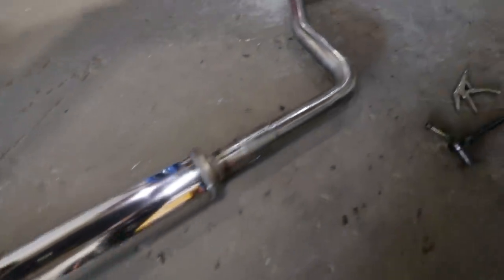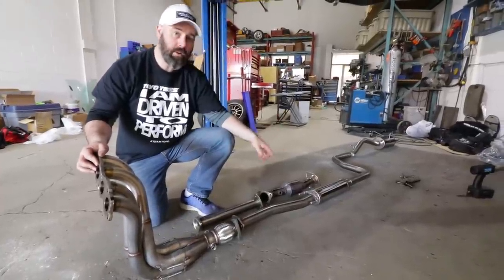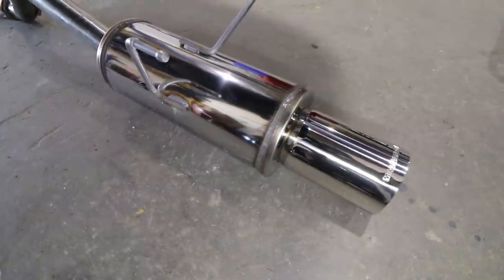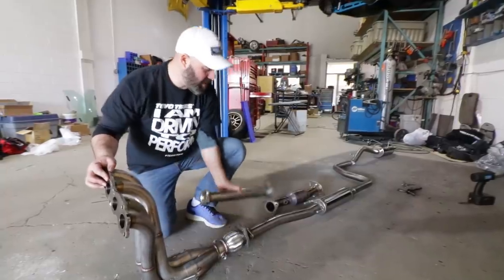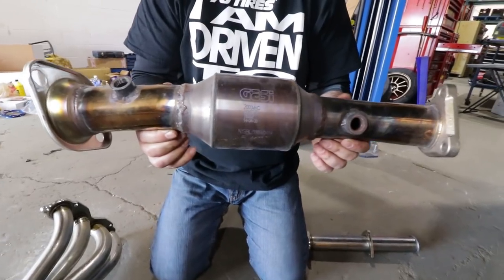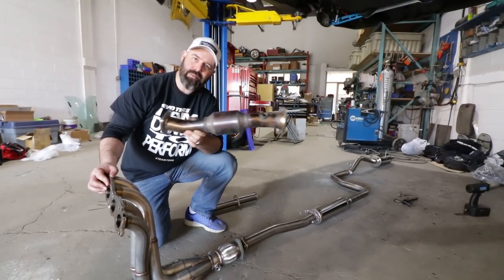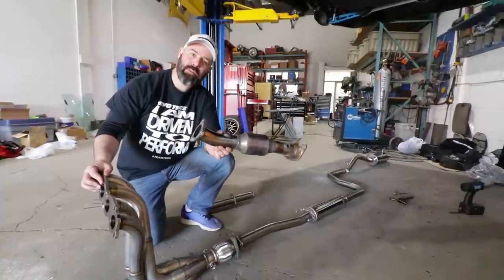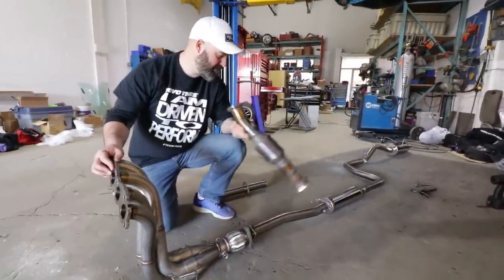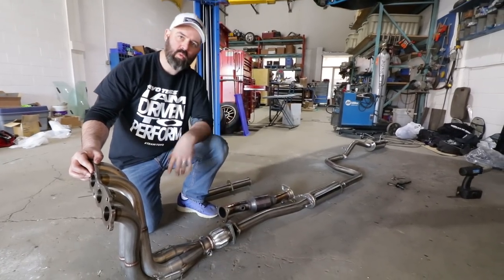We know the 3-inch exhaust makes more power, but we don't want this car to be ear-bleedingly loud — we want it relatively civilized on the street. So we've gone with this 2¼-inch system from Magnaflow, which has a resonator and a straight-through-ish muffler in the back. It comes with a test pipe, which we're replacing with a Vibrant Performance high-flow catalytic converter. The Magnaflow exhaust is made for the single overhead cam engine, so there's going to be a little cutting needed to splice everything together.